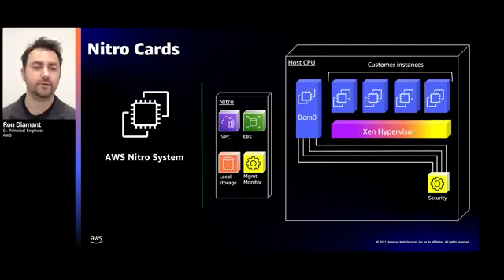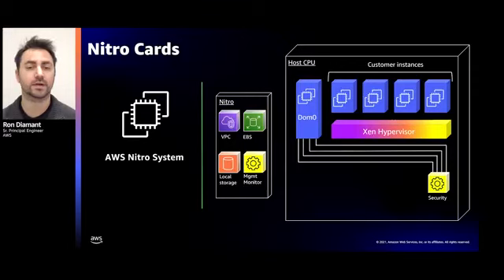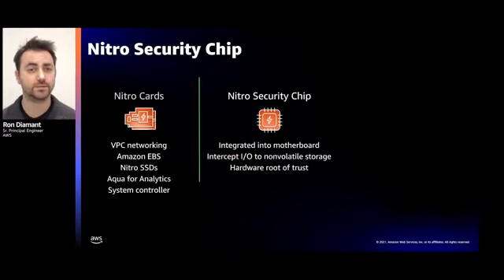Here's what a server looks like after we moved all I/O, management, and monitoring functions away from the hypervisor and into dedicated hardware. You can see how DOM0 — the privileged domain in Xen's terminology — is significantly offloaded, with many of its functions now handled by the Nitro system. But we didn't stop there. Next, we asked ourselves: what can we do to improve the platform's security? And that's how the Nitro security chip came to be.